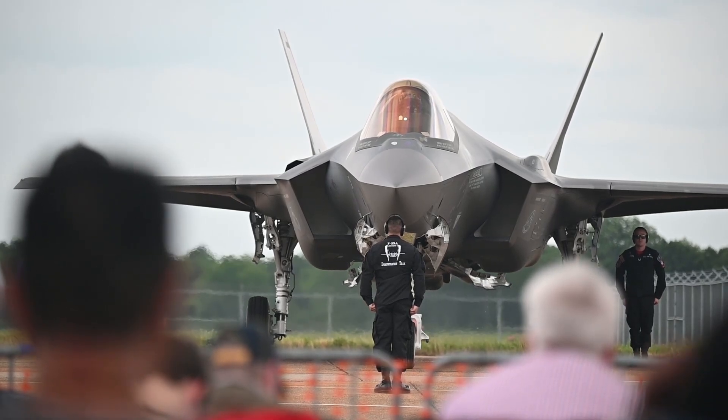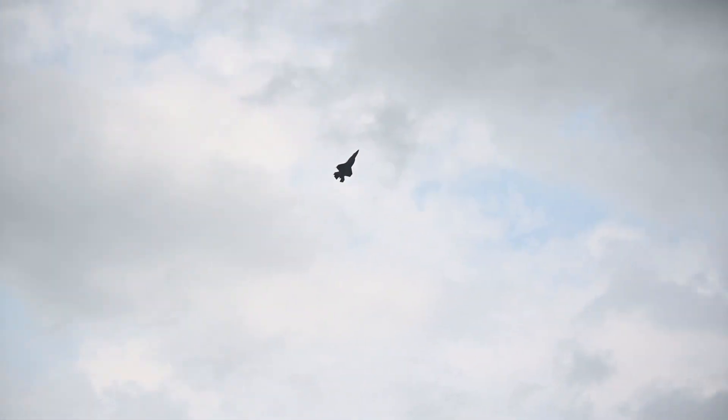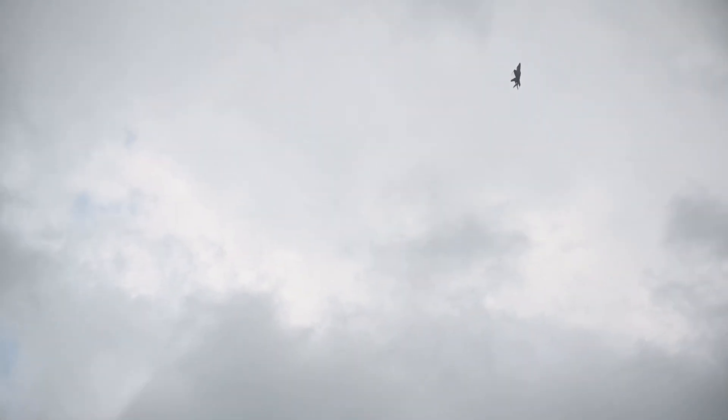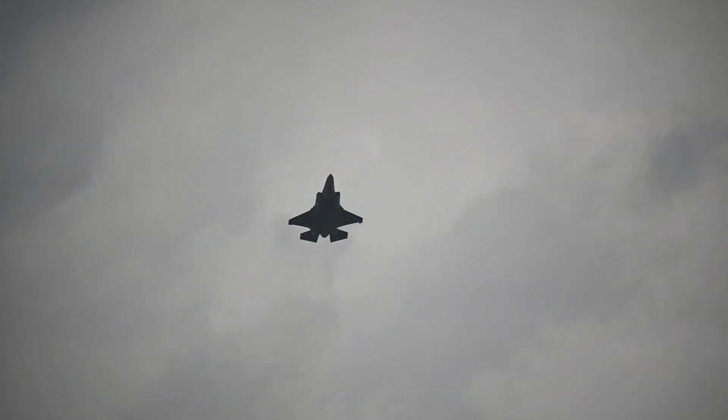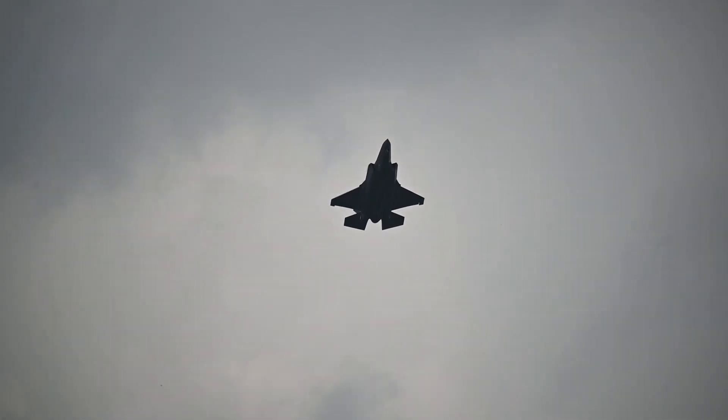The F-35B can perform a wide range of missions, including air superiority, ground attack, and electronic warfare. Its interoperability with other F-35 variants and allied forces further enhances its effectiveness in joint operations.